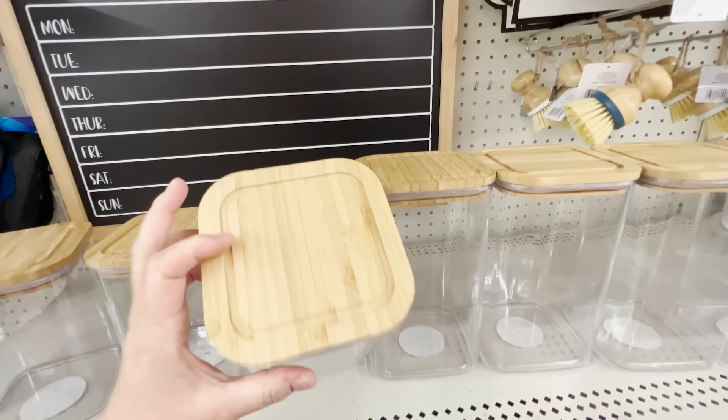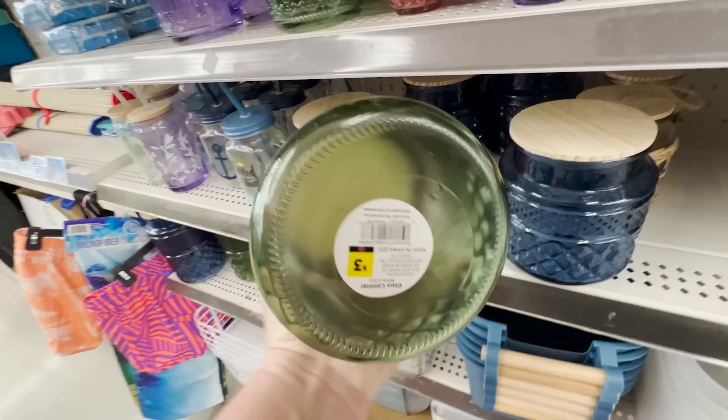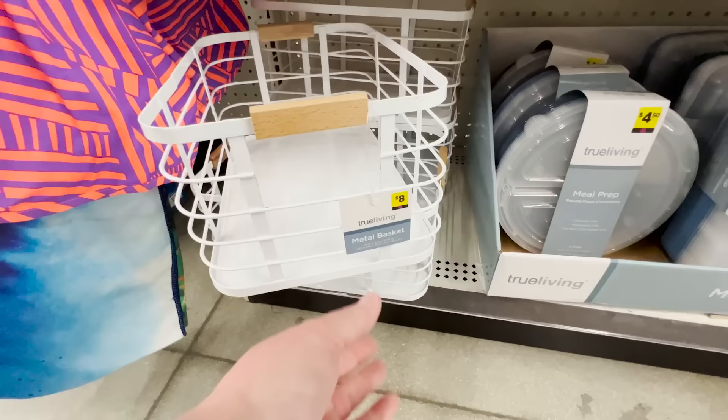Their smaller canisters are $4, the taller ones $5. They have a weekly menu planner chalkboard for $10, glass tumblers with bamboo lids for $3, and gorgeous cut glass canisters in blue, purple, pink, and green — smaller ones around $4 and larger ones for $5, both with wooden toppers. There's also lots of metal decorative storage. I'm going to take you to the back of the store to show you more organization — those metal pieces are $8.